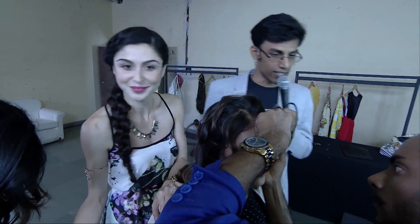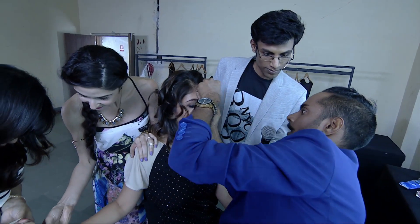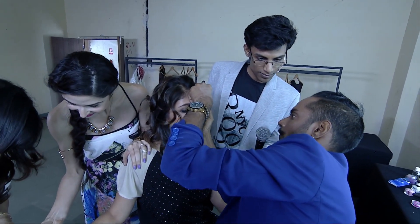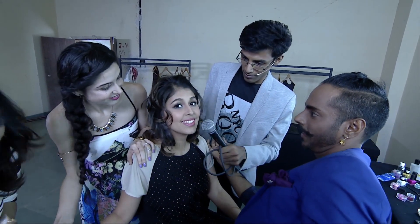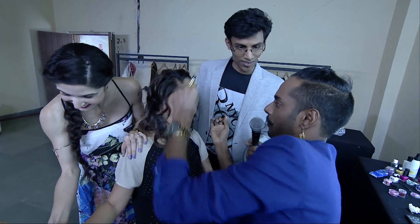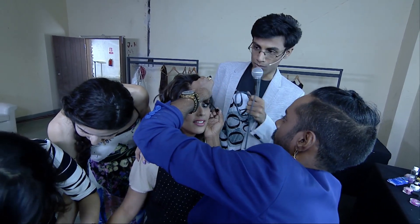Oh, awesome. What are you doing, Elton, in this? There's some mascara going on — finally. You can see she's pretty much done. You want to say hi to the camera? Hi! There she is. Very pretty. I thought she was beautiful when she came in. Awesome.